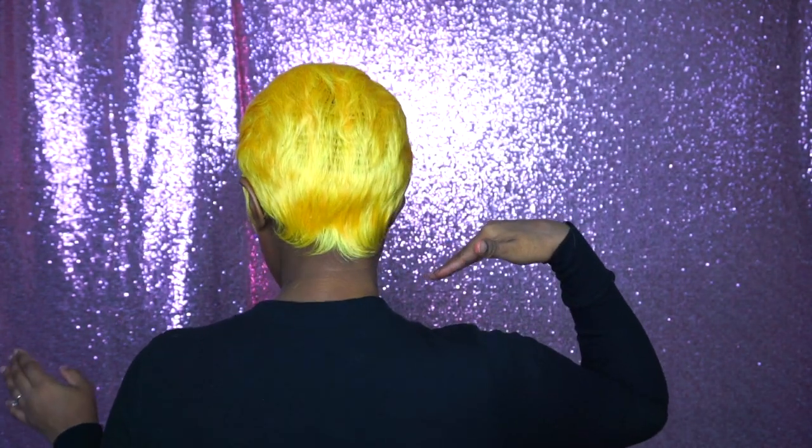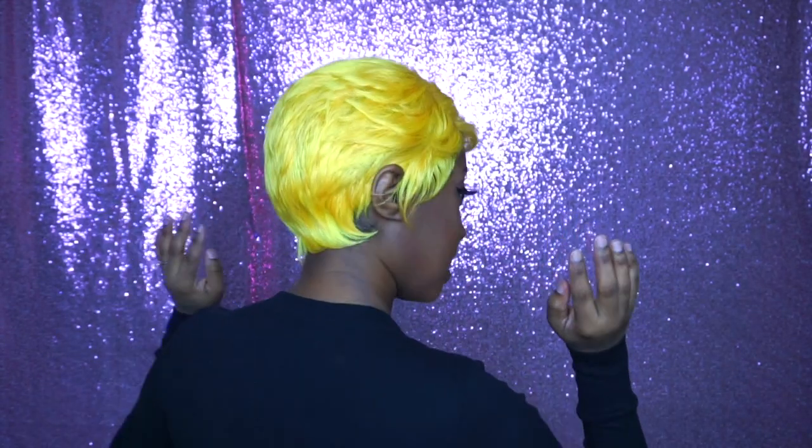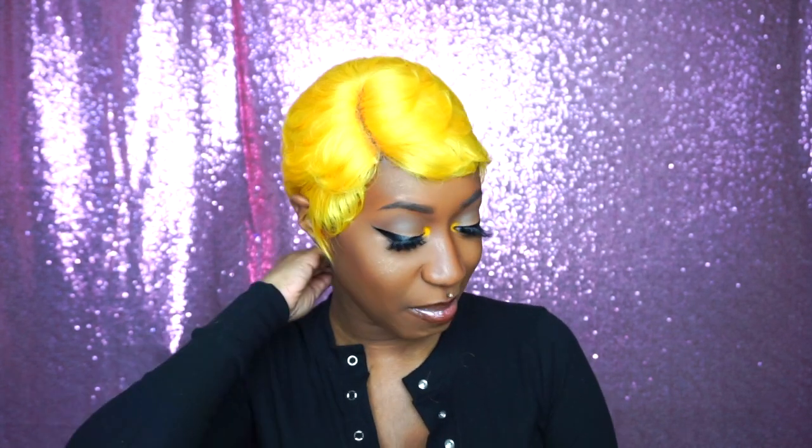The negative about this wig, which basically blows every positive out of the park, is the back. You can see the tracks very easily, and that's never good. I don't want anybody knowing that I've got a wig on. At the very most, I want them to assume that it's a 27-piece or something like that. I'm really disappointed — they could have added more hair to the back to make this a popping wig.